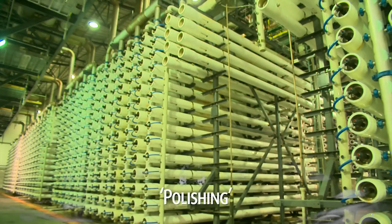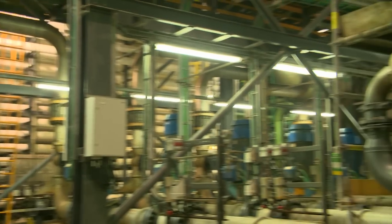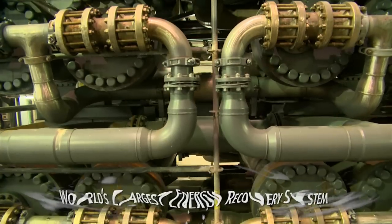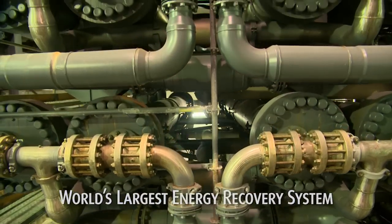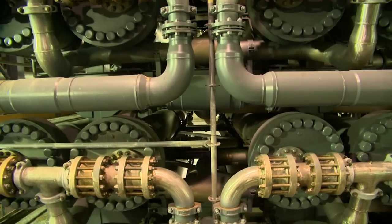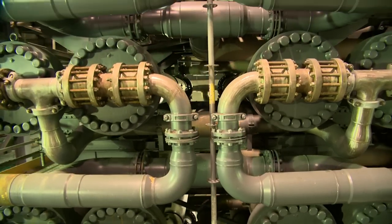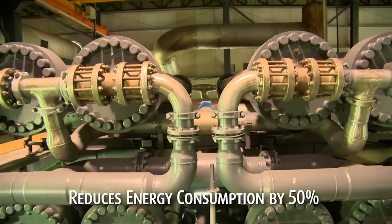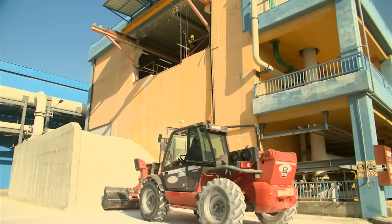The water is then polished, enhancing its quality. Still under enormous pressure, waste brine is directed to an energy recovery system. Here, huge pistons transfer pressure to half of new seawater on its way to the reverse osmosis membranes. With no need for energy-consuming high-pressure pumps, this saves over 50% of the energy required.